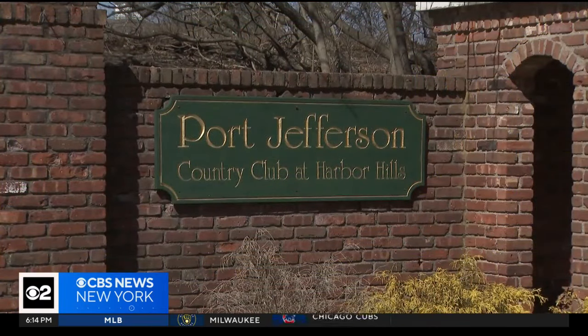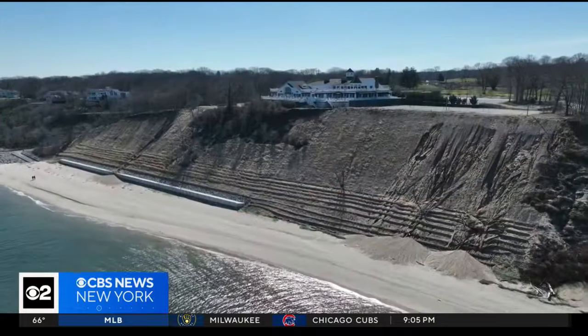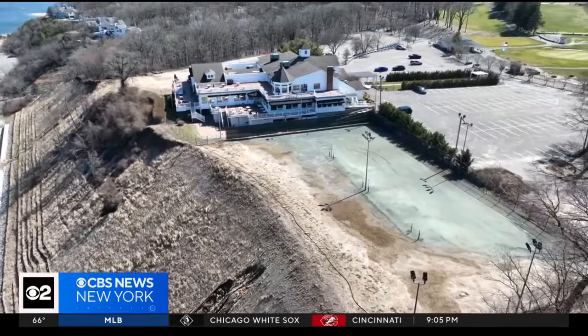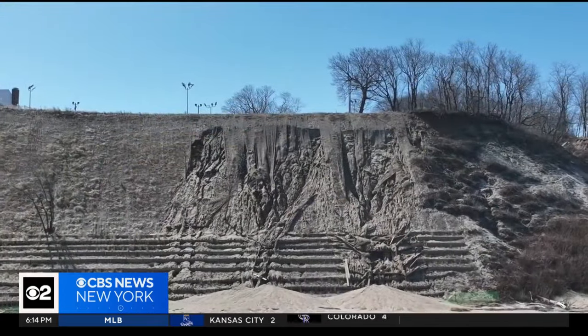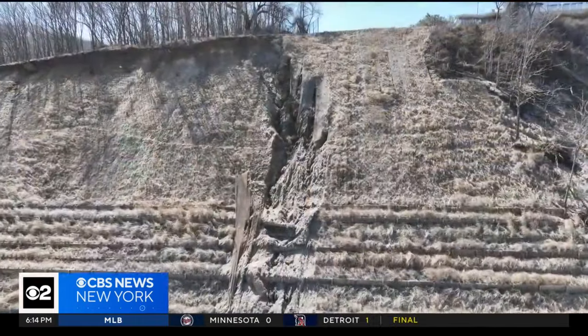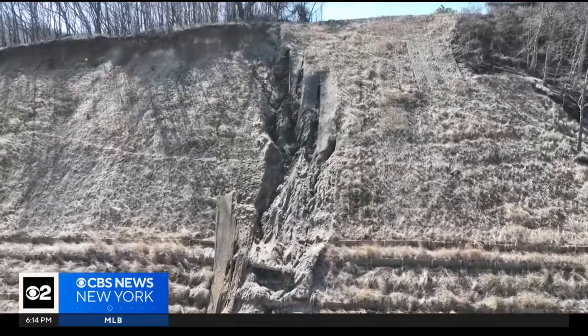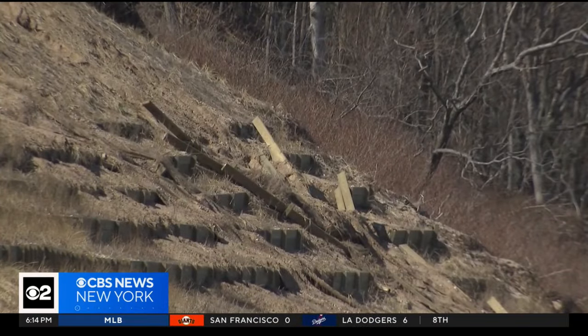A jewel in Port Jefferson Village, a country club with stunning Long Island Sound views. But a bird's eye view shows the catering facility and tennis courts precariously close to a 100-foot high eroding bluff. Recent work to shore up the bluff has taken a big hit. After a huge rainstorm, large swaths of the $5 million in soil, burlap, and new plantings that were supposed to anchor the bluff got eaten away.